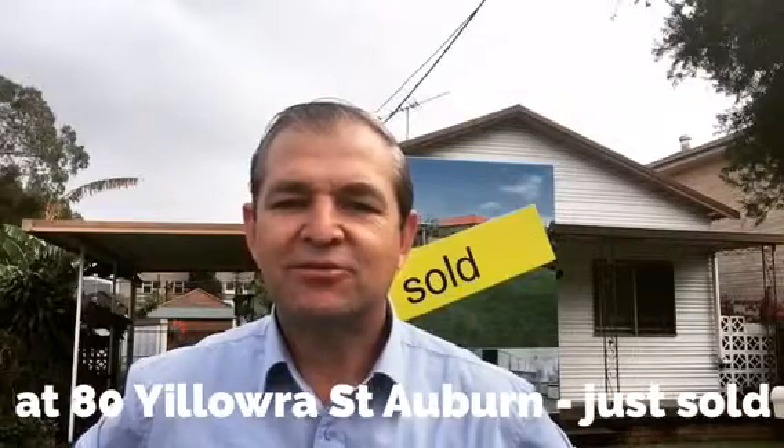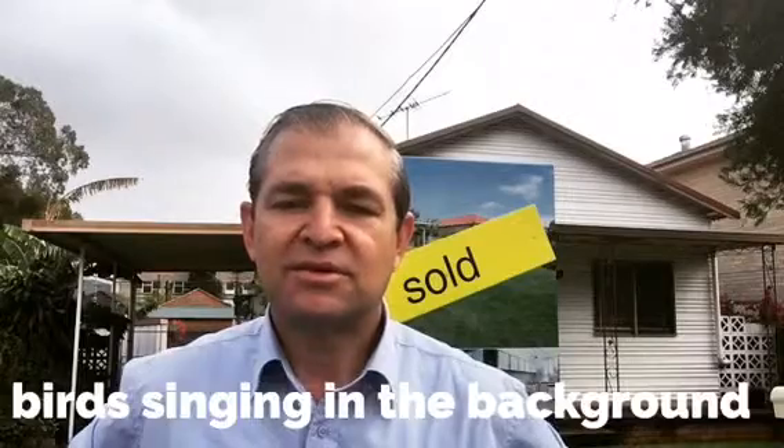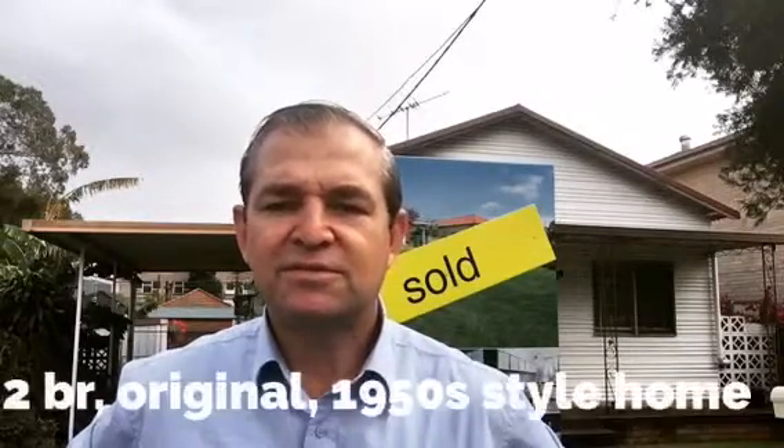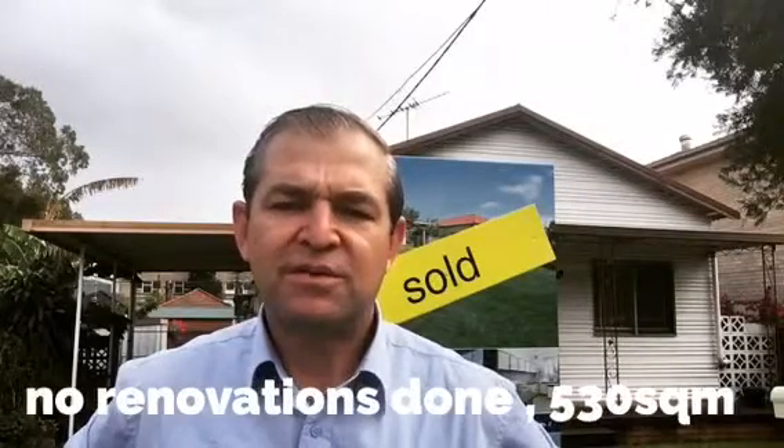Hi everyone, I'm here at the front of A.T.A. Lowra Street at Auburn. We've just sold this property and the sign's up. Two bedroom, pretty original, sort of 1950s or so, classic sort of home. No renovation done inside, on about a 530 square metre block and a 15 metre frontage.